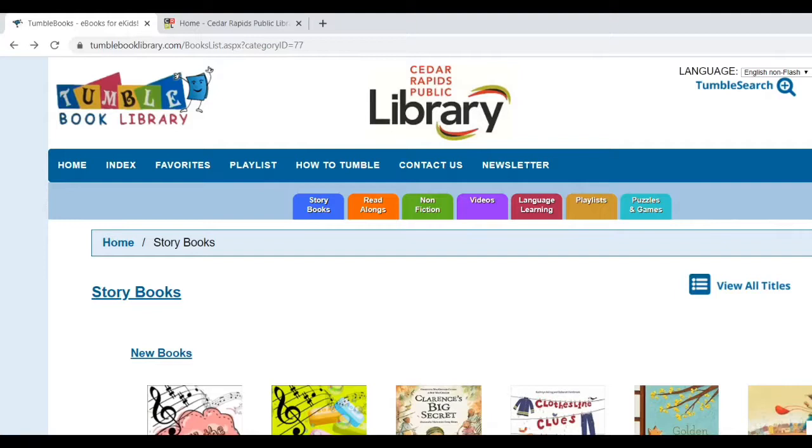Hi everyone, it's Tara with the Cedar Rapids Public Library. Today will be the first video in a series where I do some reader's advisory for you using the library's database called TumbleBooks. TumbleBooks is a database of animated ebooks for kids.